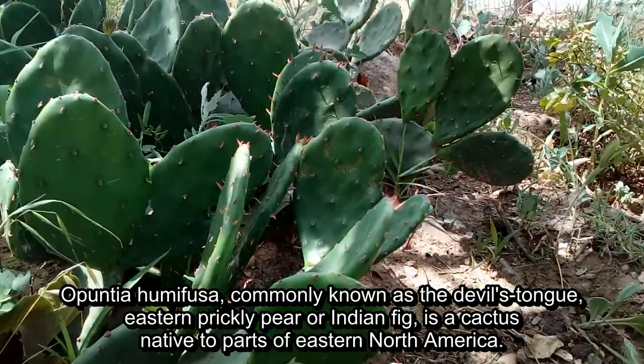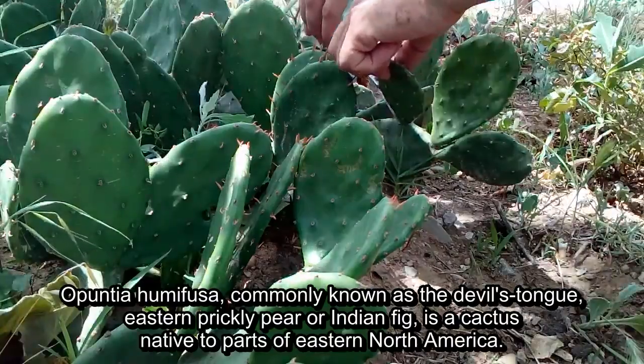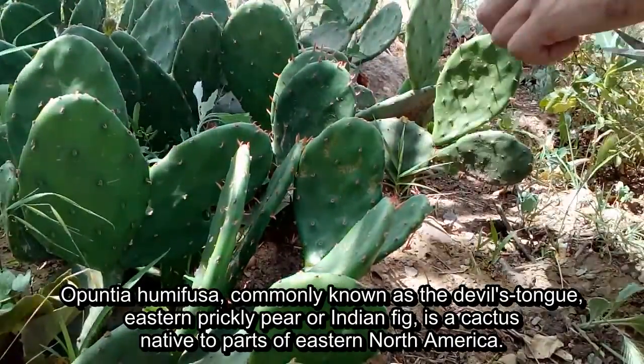The Opuntia humifusa, commonly known as the devil's tongue, eastern prickly pear, or Indian fig, is a cactus native to parts of eastern North America.